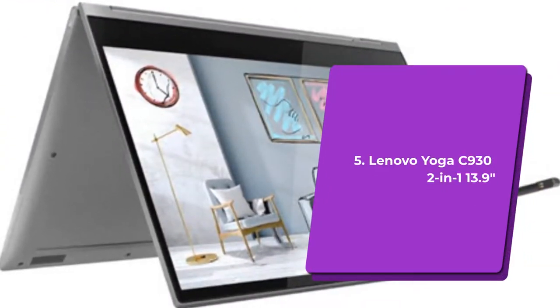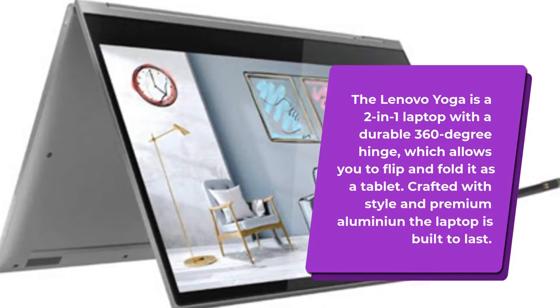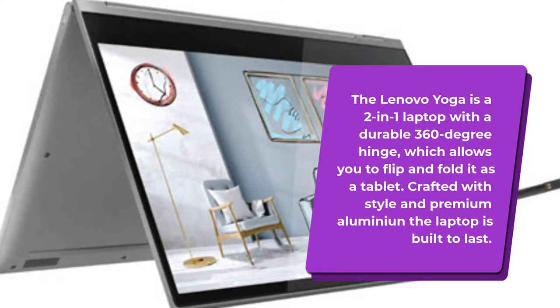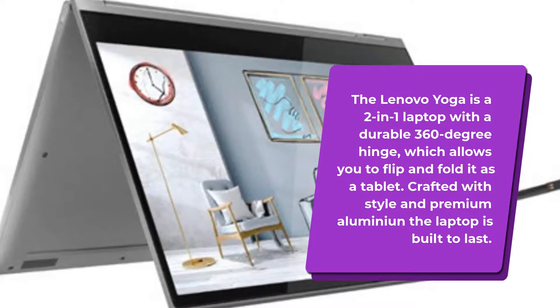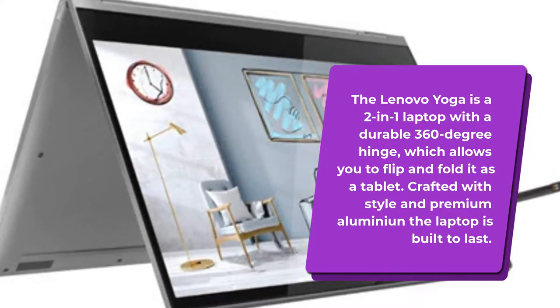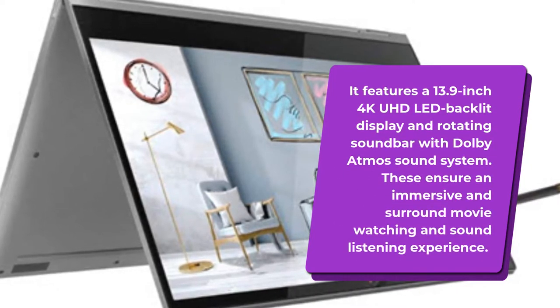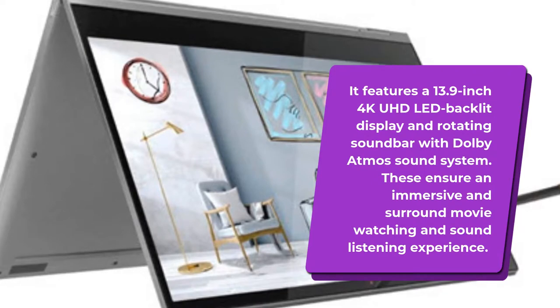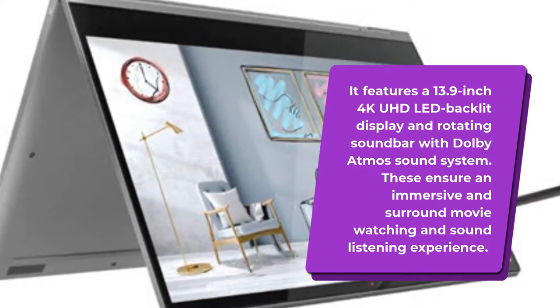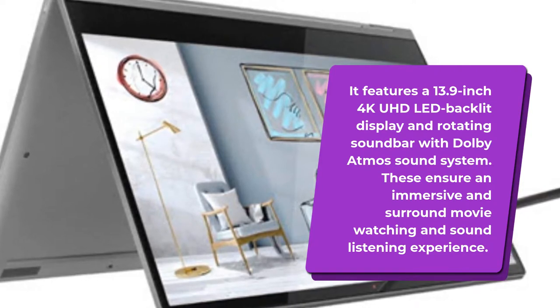Number 5: Lenovo Yoga C932-1 13.9 inches. The Lenovo Yoga is a 2-in-1 laptop with a durable 360-degree hinge, which allows you to flip and fold it as a tablet. Crafted with style and premium aluminum, this laptop is built to last. It features a 13.9-inch 4K UHD LED backlit display and rotating soundbar with Dolby Atmos sound system, ensuring an immersive and surround movie-watching experience.